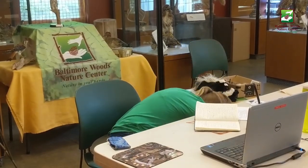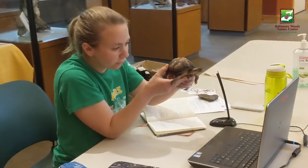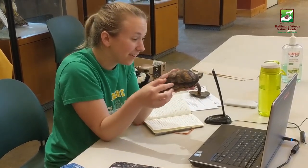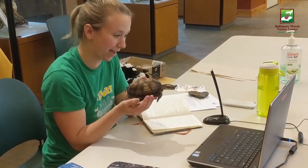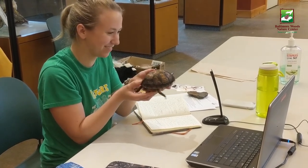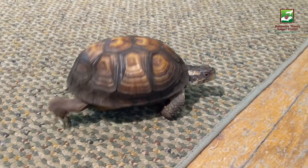Looks like it's time for the big reveal. This is my friend Geronimo. Can everybody see Geronimo? Can you wave? Say hi to Geronimo. So Geronimo is a turtle and she lives here at Baltimore Woods Nature Center with some of her other turtle friends. Thumbs up or thumbs down — is Geronimo alive or not alive? What do you guys think? Alive? Alive, good job. You can see her moving her arms and legs right now.